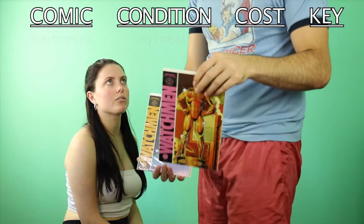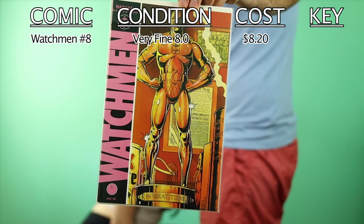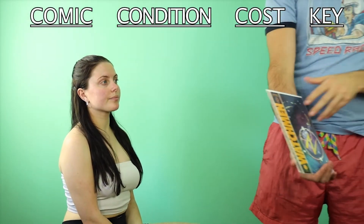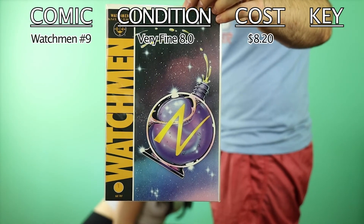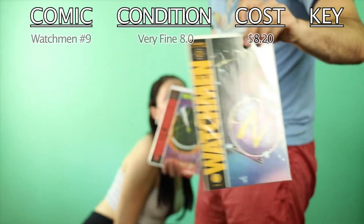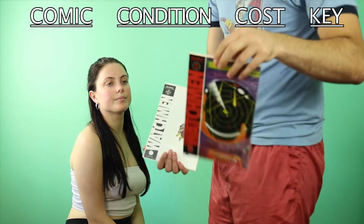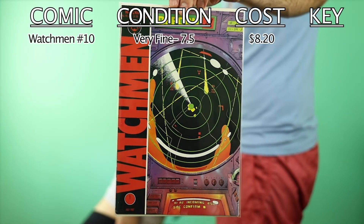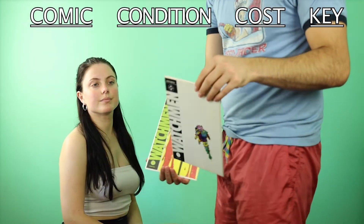I was lucky enough to get all twelve Watchmen issues for relatively cheap — about $120 in total, bought them all off one guy. That's not super common for something this popular. For things like Marvel's Secret Wars or a character's first miniseries, it's pretty common to be able to buy those as a set, but not so much for Watchmen.